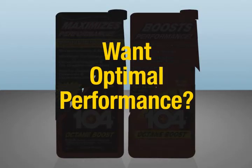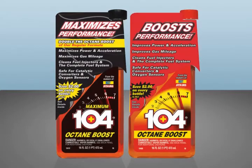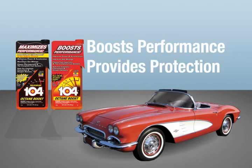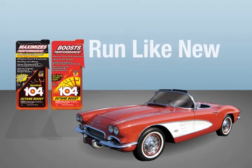Want optimal performance out of your high performance engine? Look no further than 104 Plus Octane Boost. 104 Plus Octane Boost provides the performance and the protection you need to keep your collector, muscle car or other vehicles running like new.